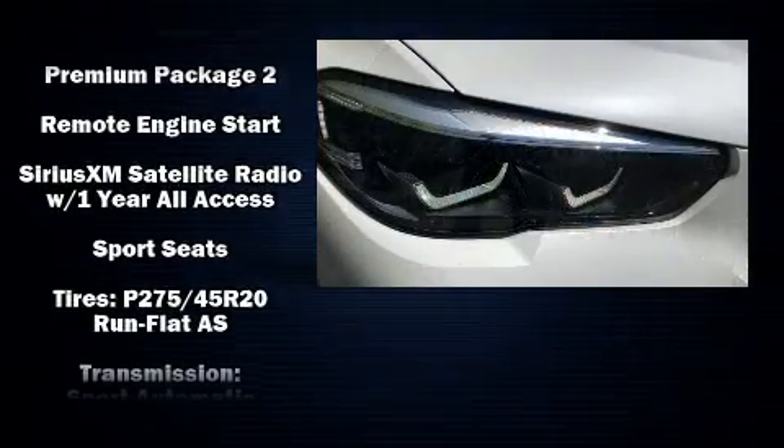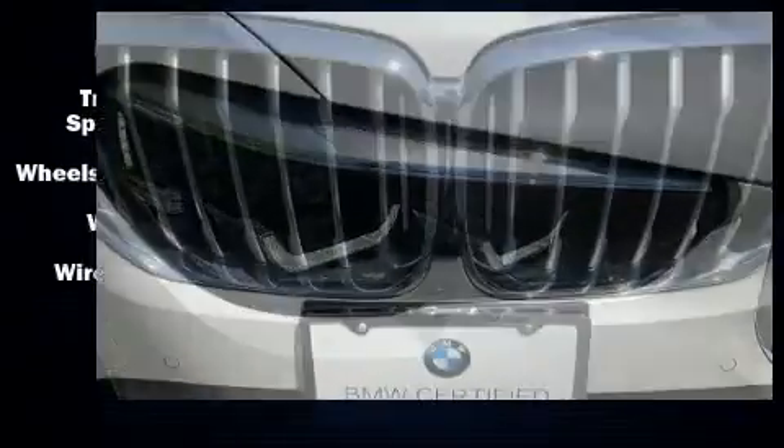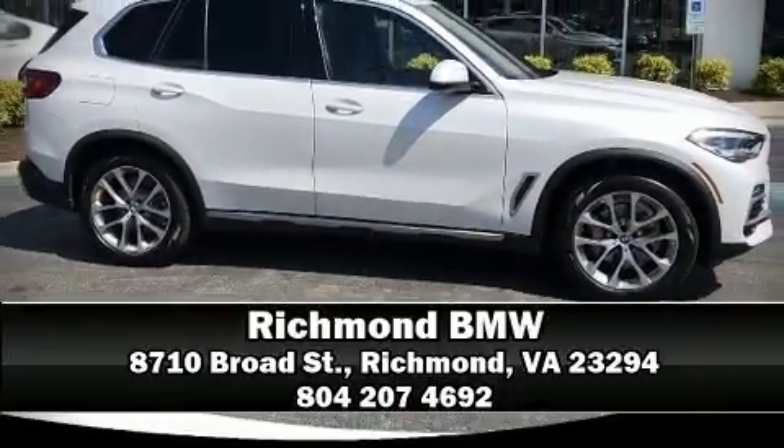It also arrives with a Carfax history report, indicating just one previous owner. Our experienced sales staff is eager to share its knowledge and enthusiasm with you. We are here to help you.